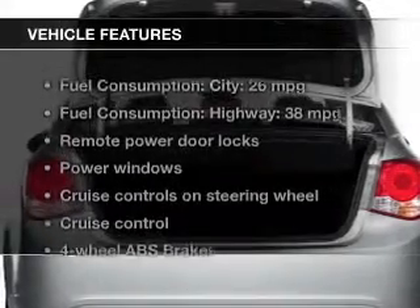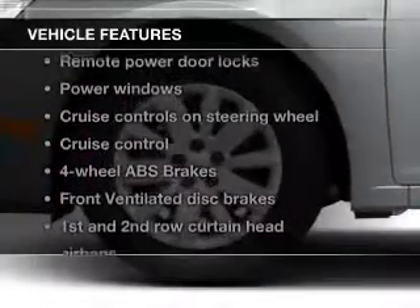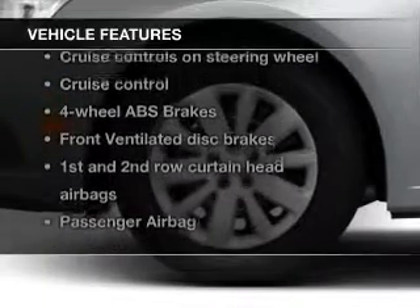The features include a turbocharger, Bluetooth connectivity, Sirius XM satellite radio, digital audio input, and auxiliary input.